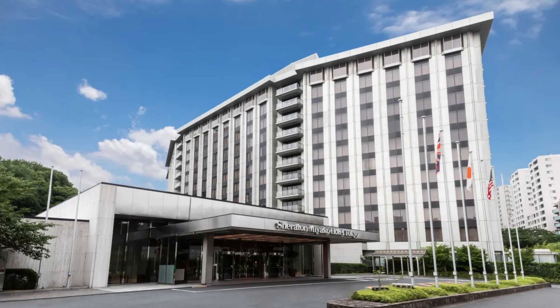In summary, the Sheraton Miyako Hotel Tokyo is a premium hotel in Minato. The property's location is not ideal, but the hotel makes up for that with a free shuttle, good service, clean and functional rooms, and plenty of other amenities. That is all for my review of the Sheraton Miyako Hotel Tokyo — thanks for joining.